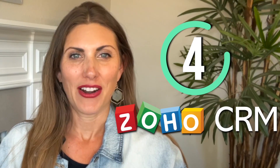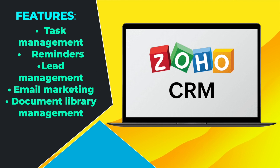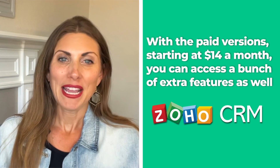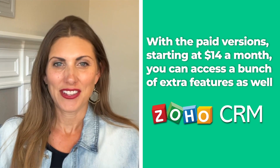Next up is Zoho CRM. Zoho is another CRM software that specializes in automation, sort of like Monday.com. While we don't exactly prefer Zoho over Monday, it is still a pretty decent software that you should definitely consider checking out. It has standard features like task management, reminders, lead management, email marketing, and document library management. The free version of Zoho supports up to three users, making it ideal for small businesses not wanting to make a large investment. With the paid versions, those start at $14 a month, and you can access a whole bunch of extra features as well.